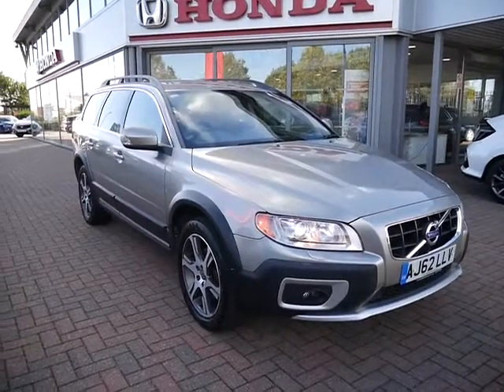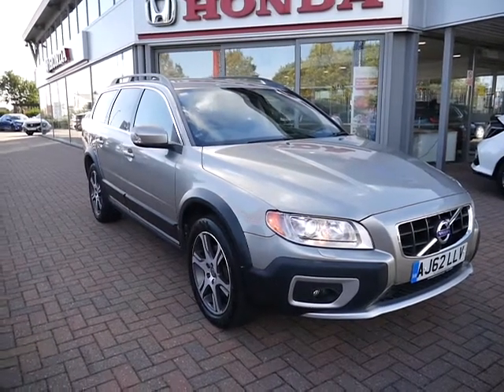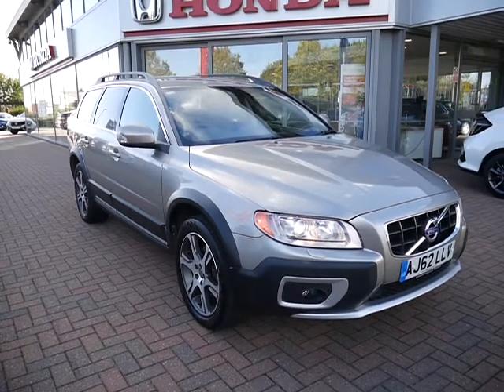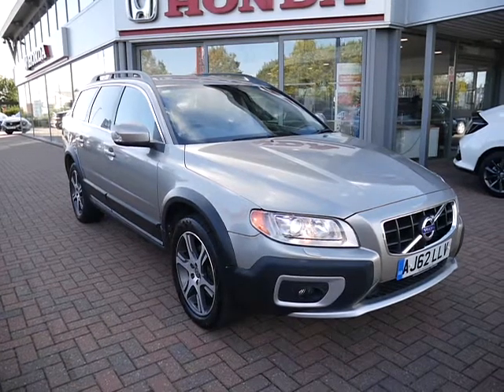Have a play around with the finance calculator located beneath this video, where you can also reserve the car online at jtqs.co.uk. Contact us here in Tewkesbury for more details.